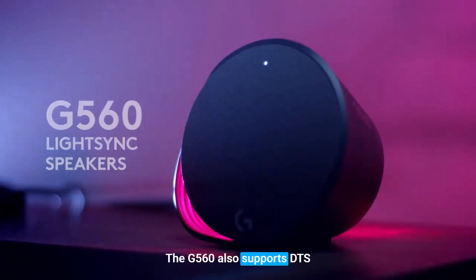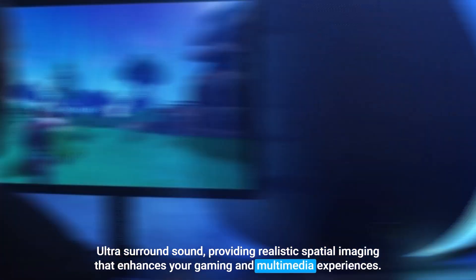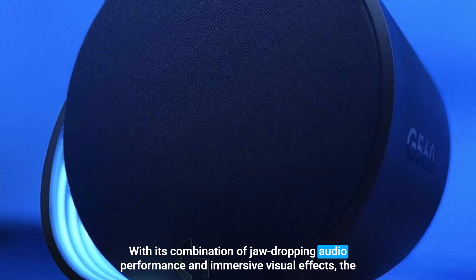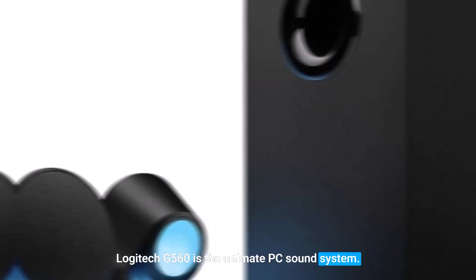The G560 also supports DTS ultra-surround sound, providing realistic spatial imaging that enhances your gaming and multimedia experiences. With its combination of jaw-dropping audio performance and immersive visual effects, the Logitech G560 is the ultimate PC sound system.